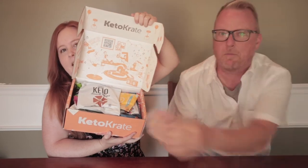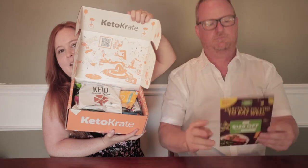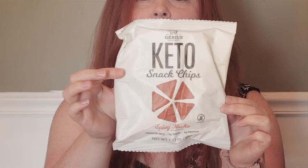We open up the box — there's a coupon from Green Chef, $120 off. First up we have Keto Snack Chips. Let's look at the stats before we bite into these: it looks like it is 170 calories and one net carb. The whole bag will be one net carb.